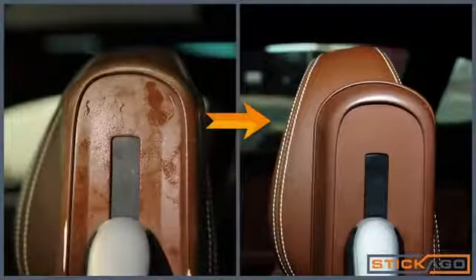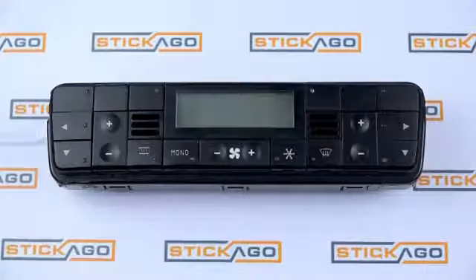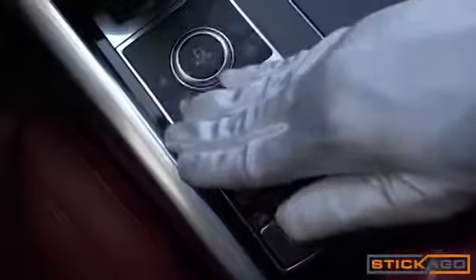Stikigo specializes in restoring car interior plastics and control buttons. We use our own formula paint for plastic and factory procedure, after which your plastic parts and buttons will look great and feel outstanding to the touch. Stikigo — extraordinary restoration for high-value cars.